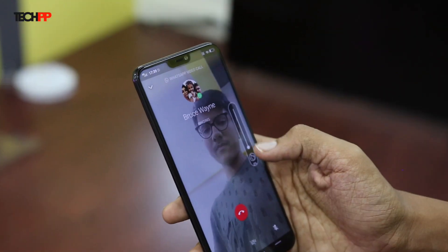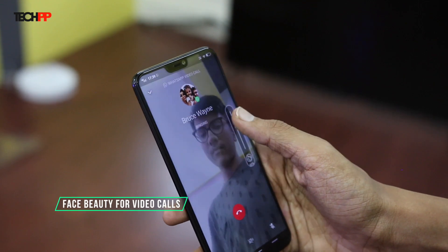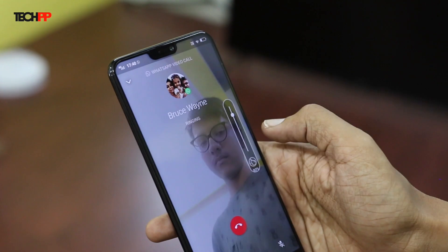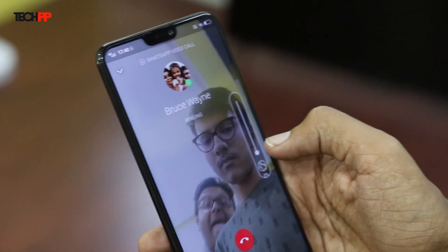The Face VT feature on the Vivo V9 can also be turned on for video calls on apps like WhatsApp. You can even adjust the filter intensity during calls through a floating slider.